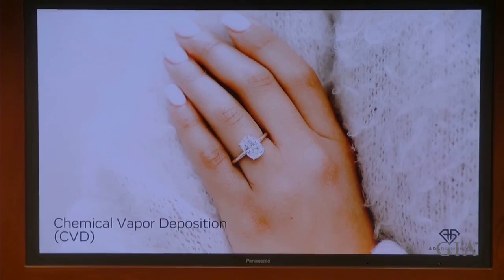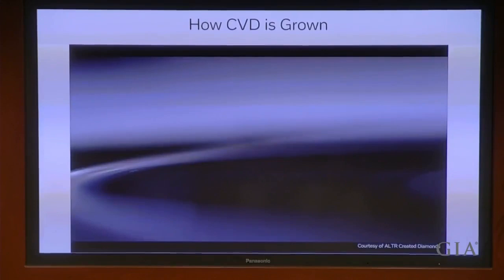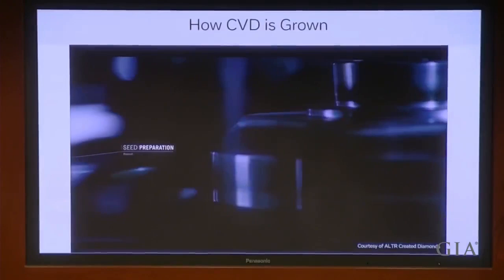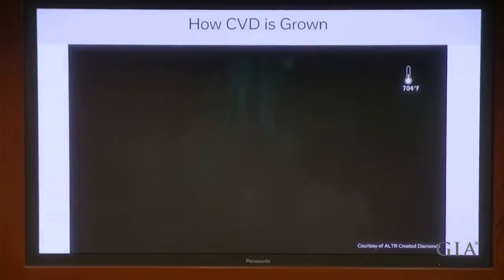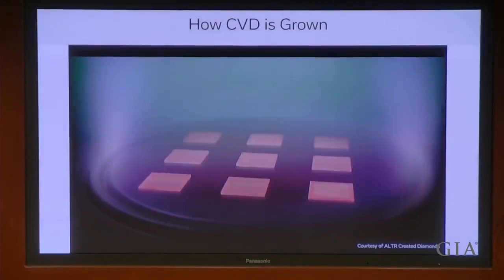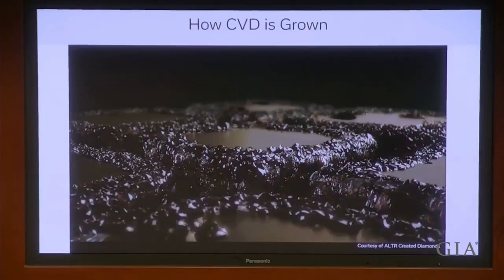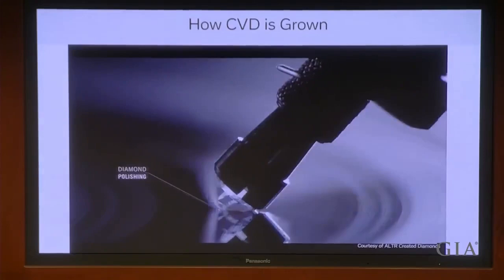Now we're going to do a deep dive, starting with CVD — Chemical Vapor Deposition. The first step of CVD growth is to prepare the seeds; great care needs to be taken to minimize imperfections in the seeds. The seeds are strategically laid out in a reactor. Gas is removed from the reactor and hydrocarbon is put in, and microwave energy breaks apart these hydrocarbon molecules such that atom by atom the diamond grows vertically in that vacuum chamber. On the edges of these diamonds you get what's called polycrystalline diamond material — the black rough around the diamond. You simply use a diamond cutting laser to remove that material and then prepare the diamond as a cut-and-polished gemstone.